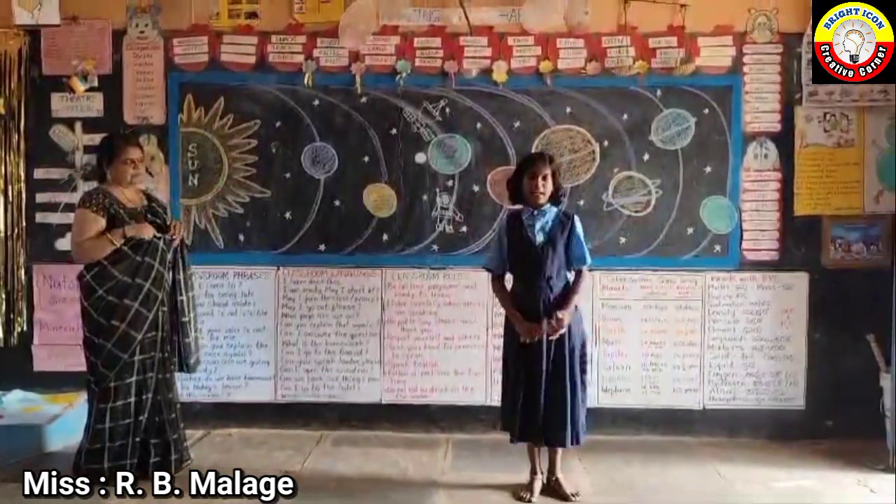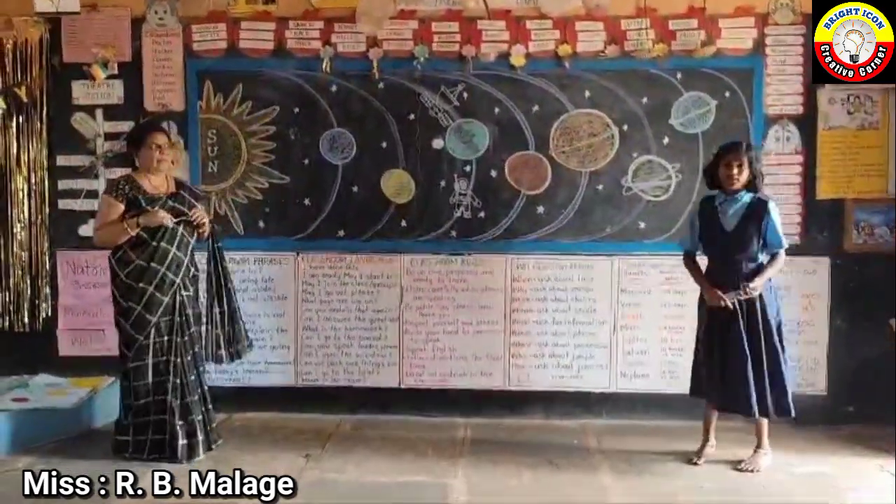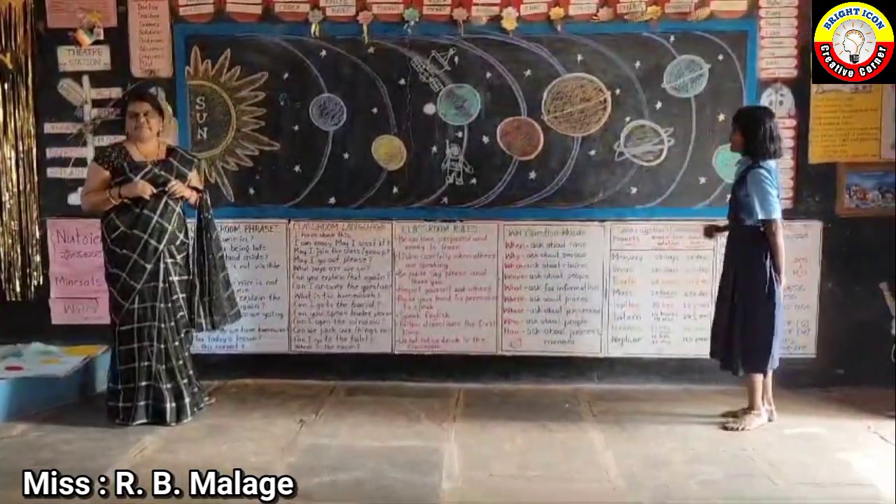The beautiful planet is Saturn. The blue and green color planet is Uranus.